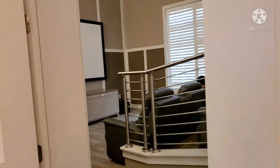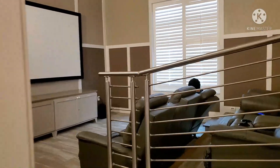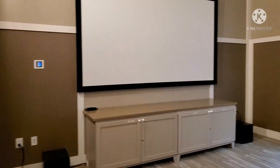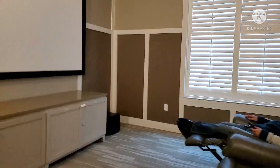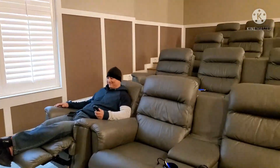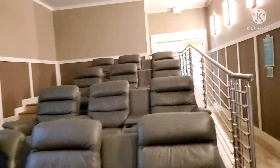Now we're headed to my second most favorite room in our amenity — the movie room. Fun fact: this is my second favorite room, not because it has a big screen, but because of that lounge chair right there. Look how relaxing that is.